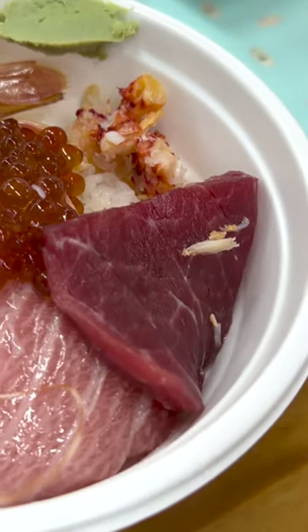Now, this one here is the actual whale meat sashimi. And when you do eat it, it does feel like you're eating a piece of lean tuna. But its bite and chewiness is more consistent to beef, but without the beefy flavor.